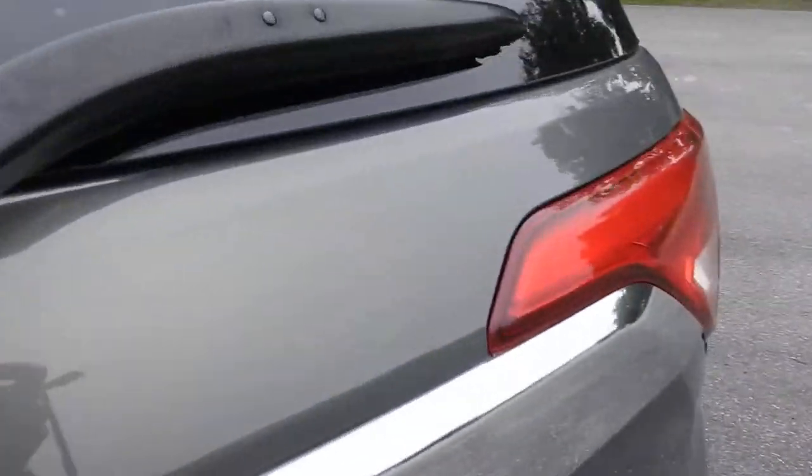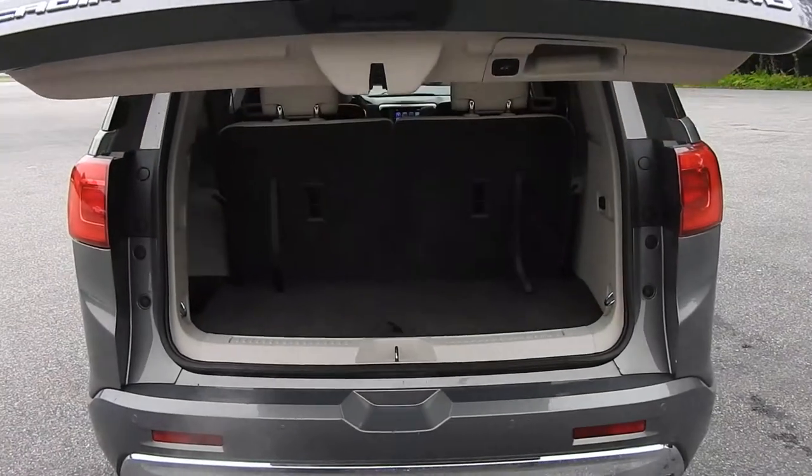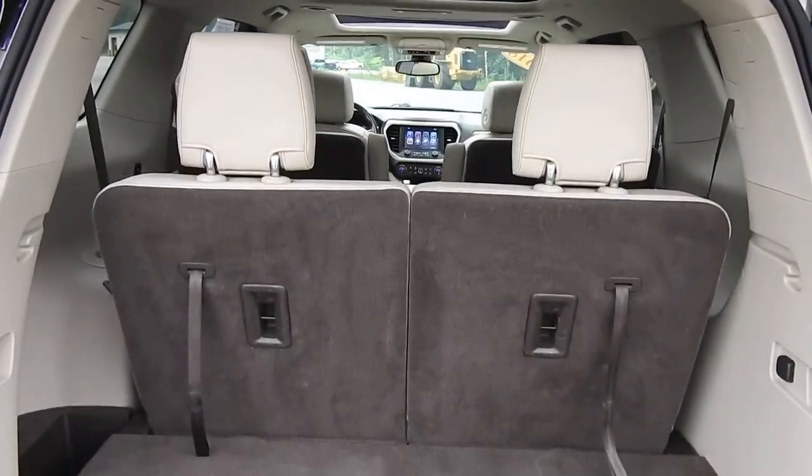Moving around to the cargo area. As I mentioned just a moment ago, this is a power-operated tailgate — opens right up. Plenty of storage space behind this third row. However, all these seats do fold right flat down if need be for the extra space.